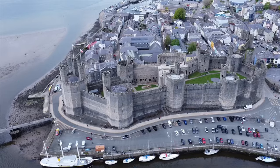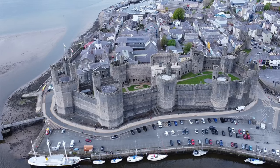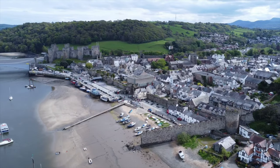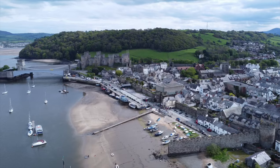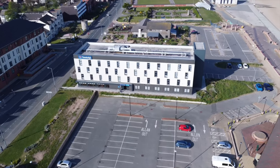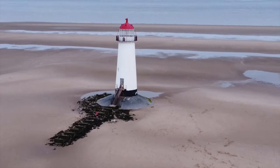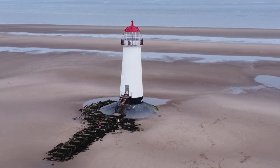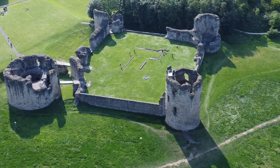We're going to start off in Caernarfon and look at Caernarfon Castle. Then we'll be carrying on round to Conwy, having a look at Conwy Castle and the harbour and some of the boats there. Then we'll be stopping in Rhyl at a Travelodge before moving on to Talacre Beach. We'll bring you some shots of the lighthouse there before moving on to Flint Castle, which will be our last location.